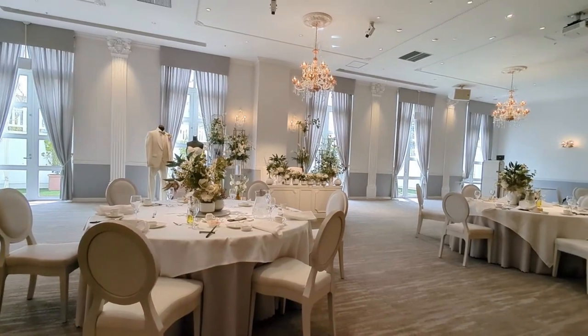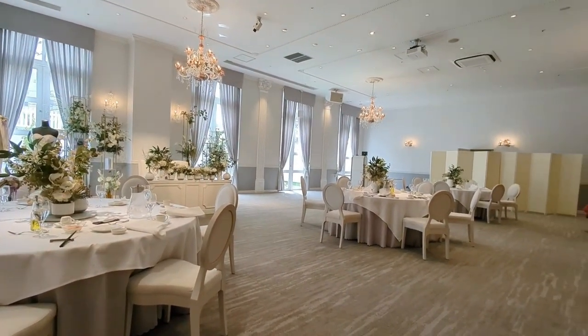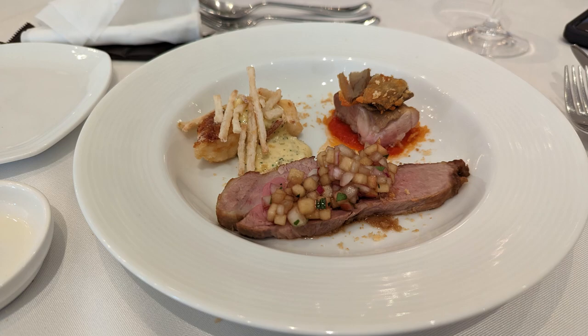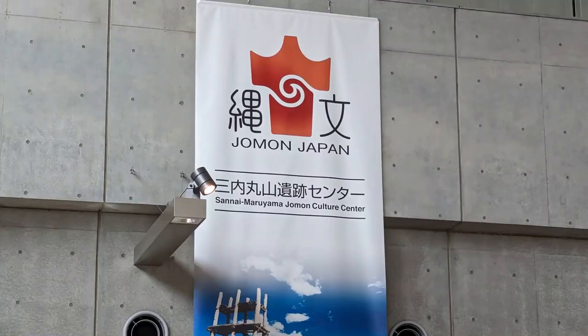Then we headed to the fanciest lunch I've ever had on a regular excursion. It was at a beautiful wedding hall — we got little samples: three different appetizers and three different entrees, a taste of specialties throughout the region, plus a cherry blossom dessert that was an actual cherry blossom preserved in salt.